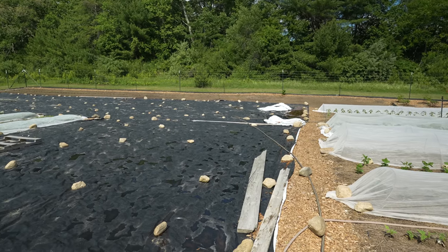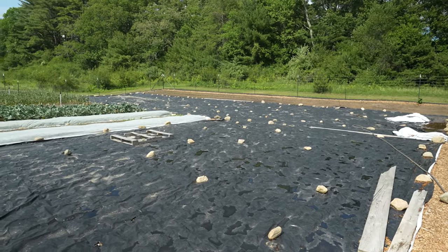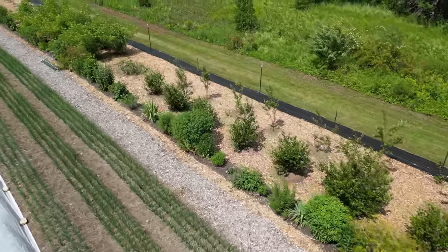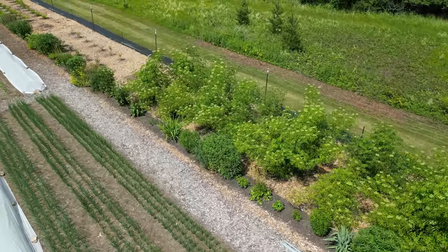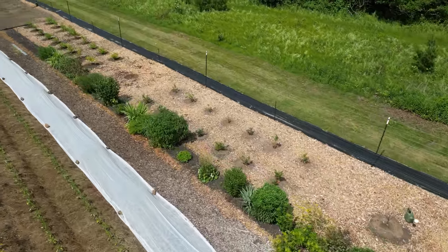We left the space with the deer fencing and tarped it for a year. The southern one we did a little differently — once everything had been mostly killed, we put down cardboard, put compost on top, then planted a really dense cover crop and let that go for a season. The interesting thing is the tarped one is doing really well, if not better than the one with the cover crops — and we put so much more time into prepping the cover crop one. Another experiment!